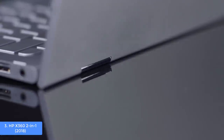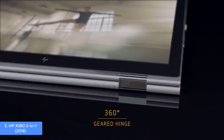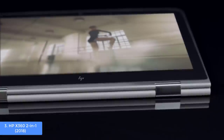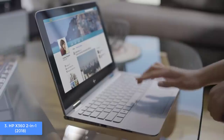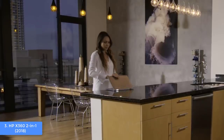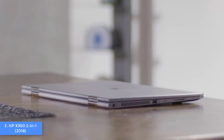However, the keyboard isn't backlit, which I think HP could have done better. The connectivities consist of two USB 3.1 ports, a single HDMI port, one LAN port, a headphone and mic combo jack, a multi-format SD card reader, and a USB 3.1 Type-C port that allows data transfer of up to 5 GB per second — so I can forgive HP for the non-backlit keyboard.